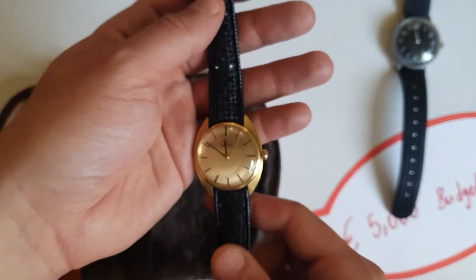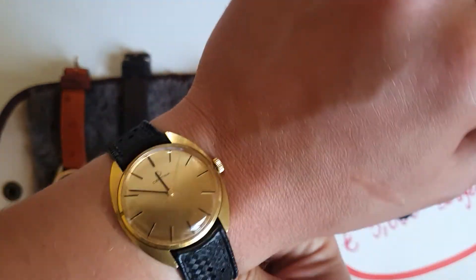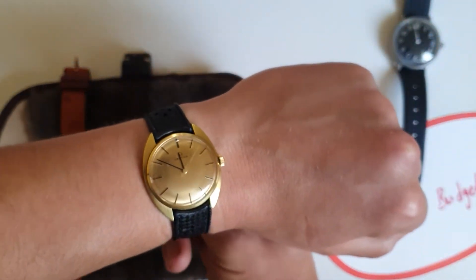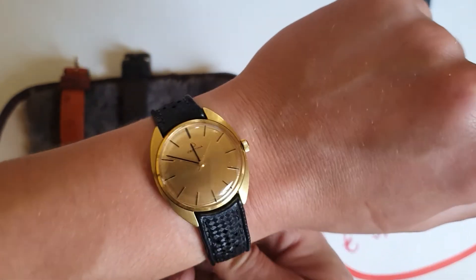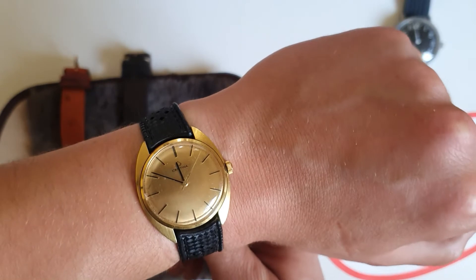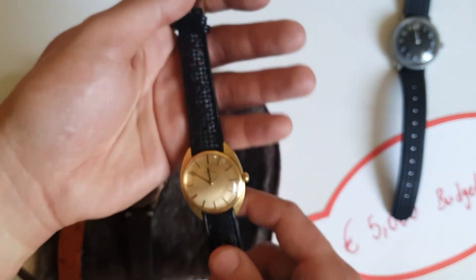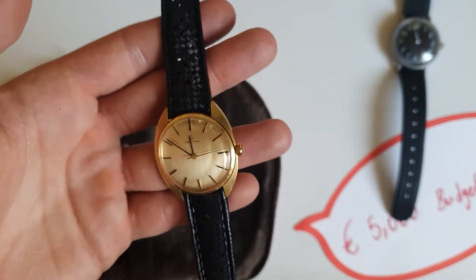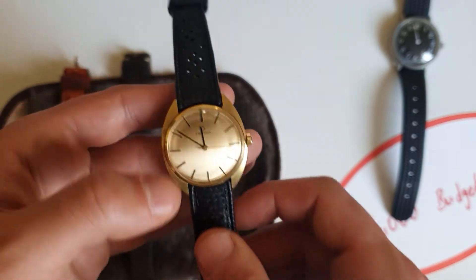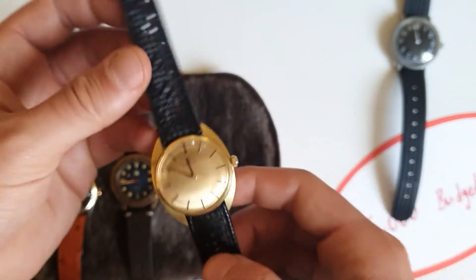The dressier watch in that case would be this Certina. I had this strap on my Rotary before, but I put it on the Certina and it looks really nice — gives it a sportier look because of the helmet K-shape case from the 70s, but you can still wear it as a dress watch. You can see how thin it is.